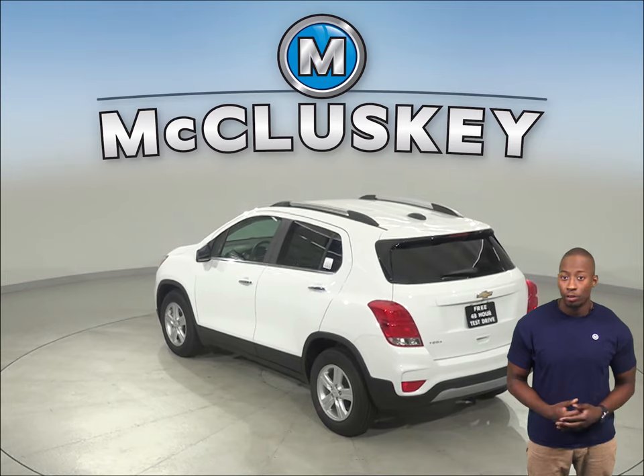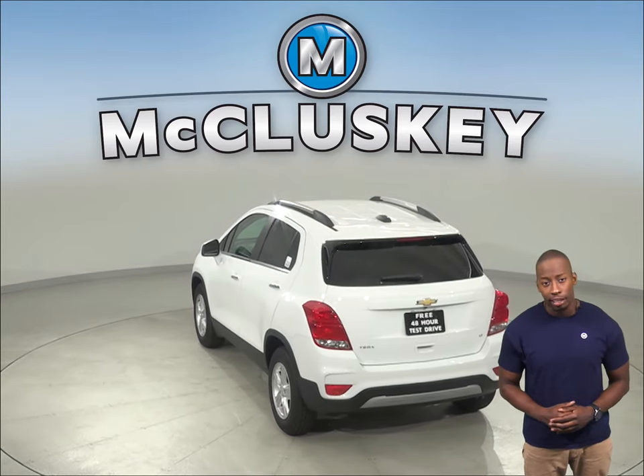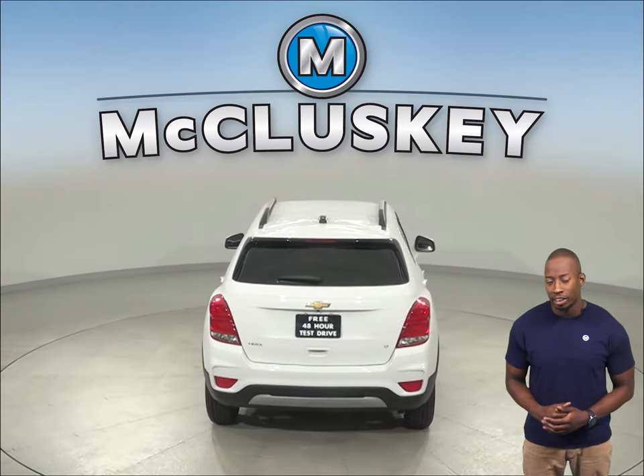The Chevrolet Trax has vehicle-speed-sensitive variable-assist power steering for low-effort parking, better control at highway speeds, and during hard cornering, and a better feel of the road. The Subaru Outback doesn't offer variable-assist power steering.